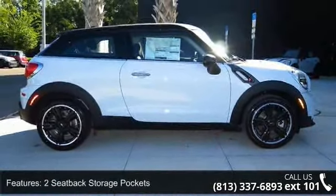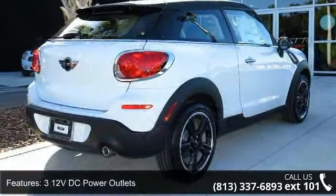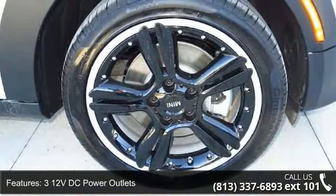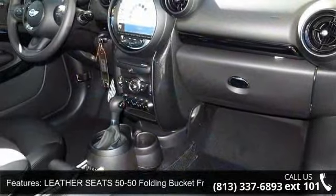Power windows, passenger airbag sensor, strut front suspension with coil springs, two seat back storage pockets, rigid cargo cover, style R138, and four wheel disc brakes with four wheel ABS.